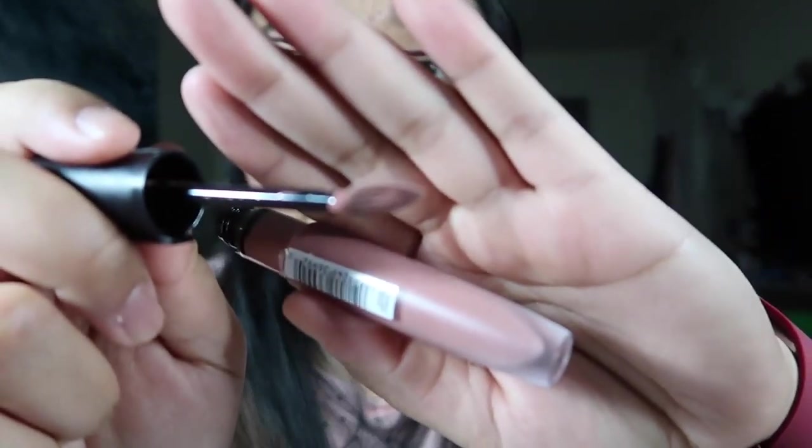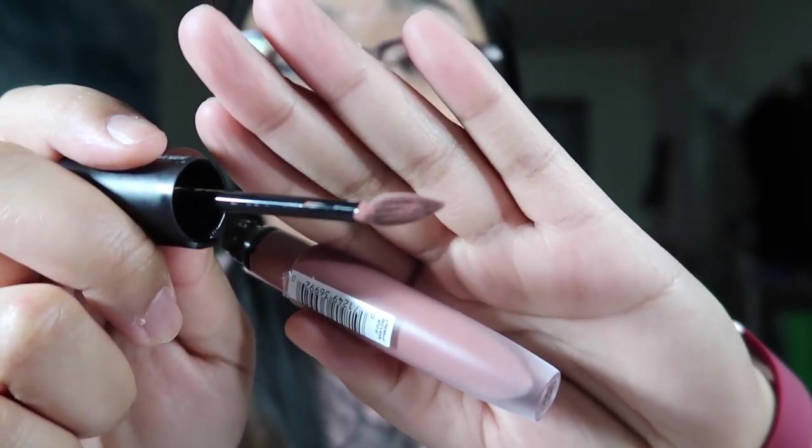I thought I'd talk about the applicator itself. I really do like this compared to a doe foot because it comes to that tip — and it's really a tip, not a rounded tip. That means I can get into the corners of my lips easily and not have to worry about it going over the line. I like the applicator. I'm going to swatch the next two and that'll be it.